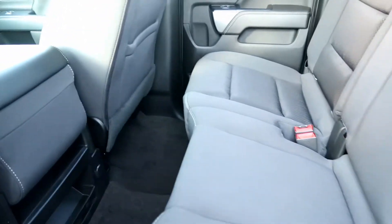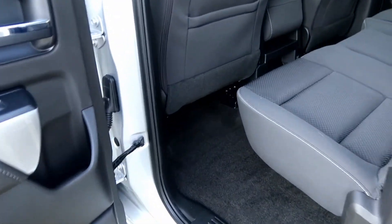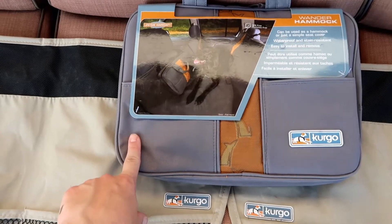Usually everything is covered in dog hair, so we are going to outfit it and make it so it should stay pretty clean without having to clean it all the time — at least to make it easier for us. So that's going to be the plan. These are the products that we're going to use in the truck.